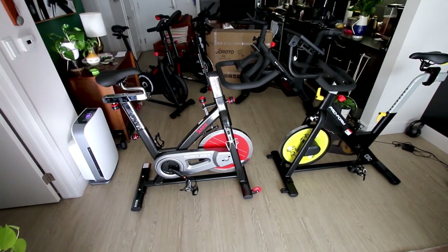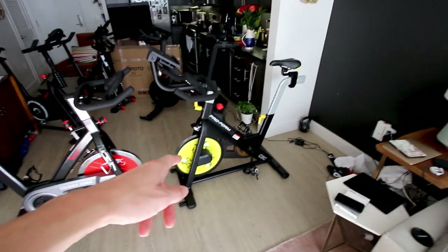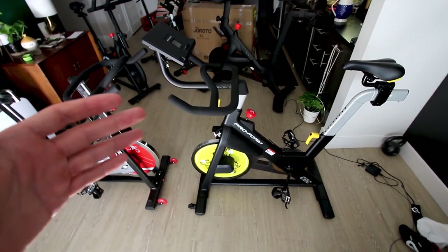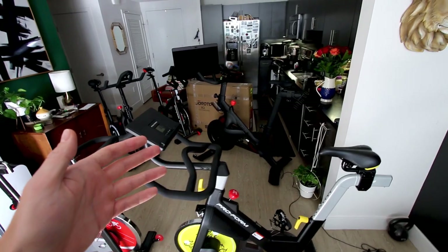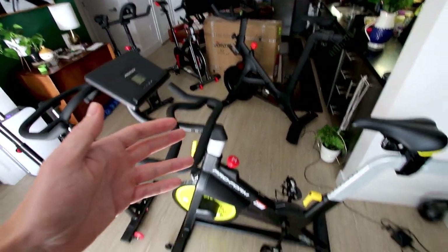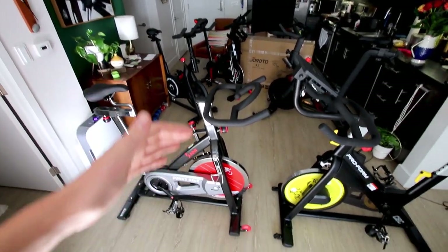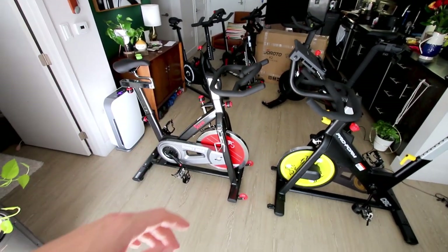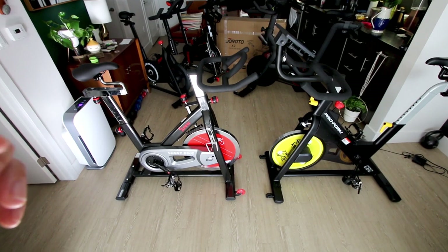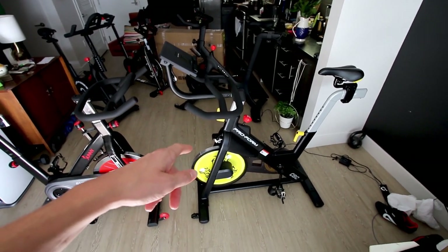Another thing worth pointing out: if a leaderboard is important to you and you don't want to get a Peloton bike, you can get a leaderboard on the ProForm bike through iFit, which works in a similar way to the Peloton leaderboard. But if you mount a tablet on a Sunny, Echelon, or Schwinn bike to run the Peloton digital app, one big downside is you do not get the leaderboard — and for many people that's a significant motivator.